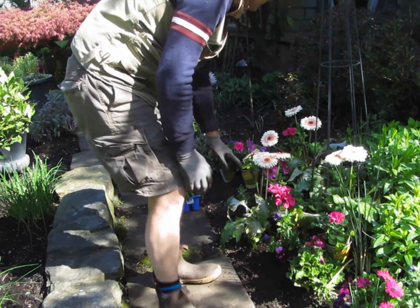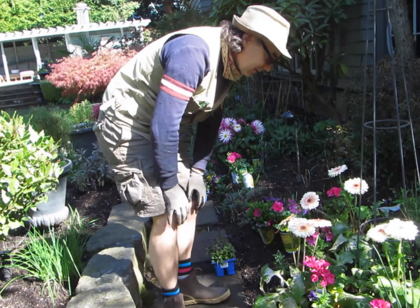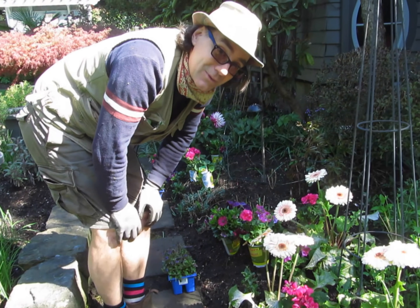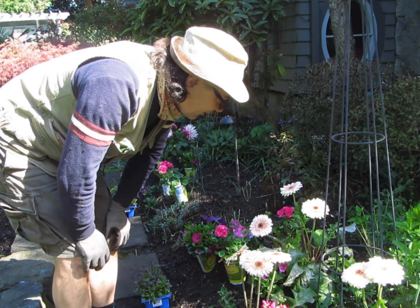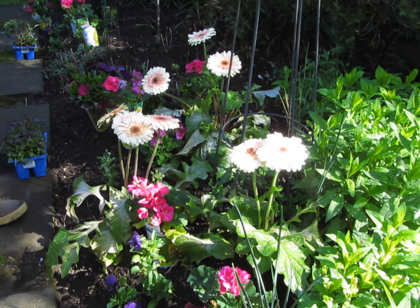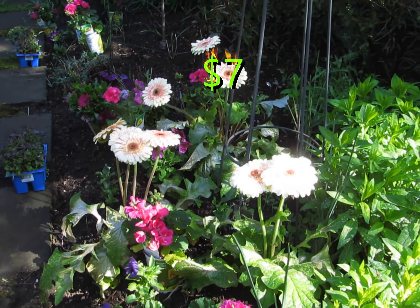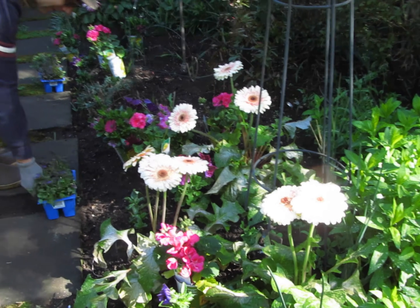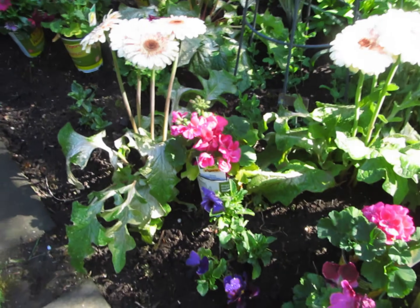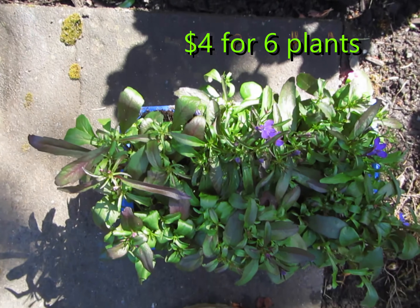We have the Gerbera daisies, which look a little sunburnt this week — they were definitely a brighter pink last week. We'll see what comes of them; they may just crash. I hope not because they were a little bit pricey. Further back we've got some Lobelia which we're planting along the front of this bed. The Lobelias should be fine — they're not as tough as the geraniums but they're pretty good.